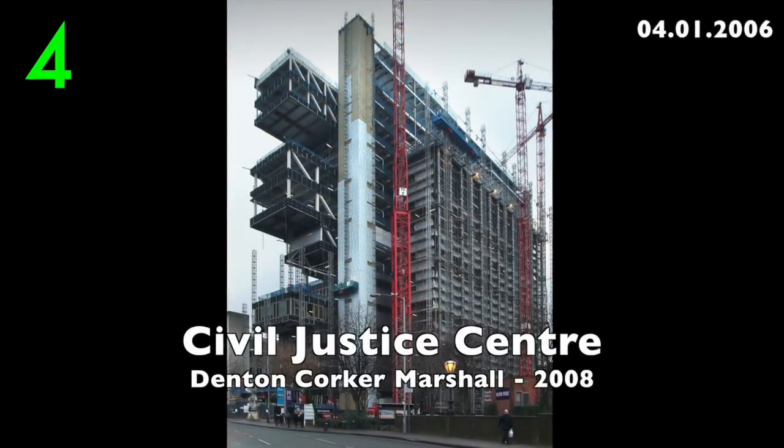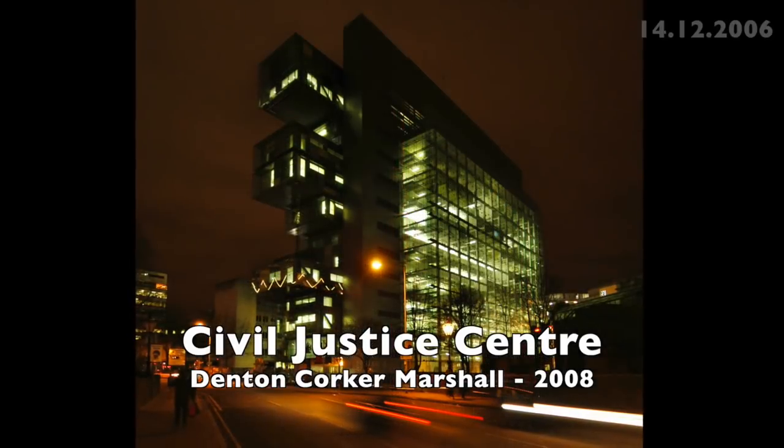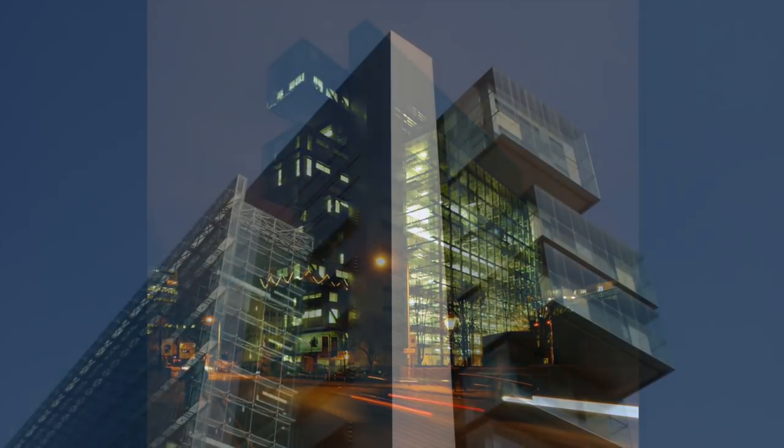Number 4: The Civil Justice Centre by Denton Corker Marshall, 2008. Very big, very expensive, but in my opinion a modern masterpiece.